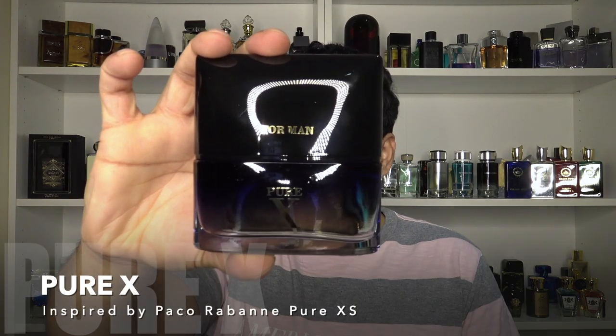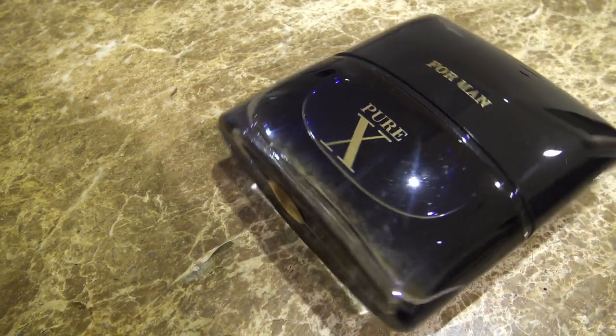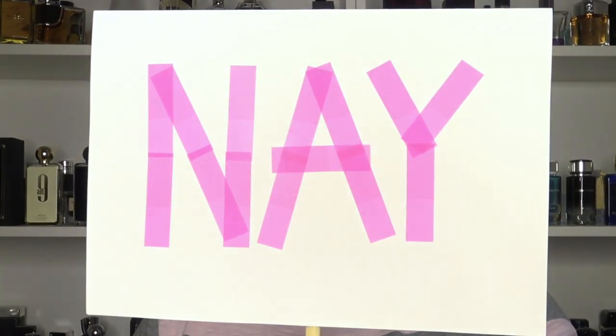Pure X is a clone of Paco Rabanne's Pure XS. I get a strong peppery vanilla-cola feel in the opening. Although it's different, it's too chemical for my liking. That carries through the first hour or two, and then it slightly gets better — but sadly that's when it becomes a skin scent. Longevity is not great: around three to four hours, with projection only in the first hour when it doesn't smell that good. I like the CK Reveal-style bottle, but that's not enough. You could skip this one and not be missing out — it's a nah.